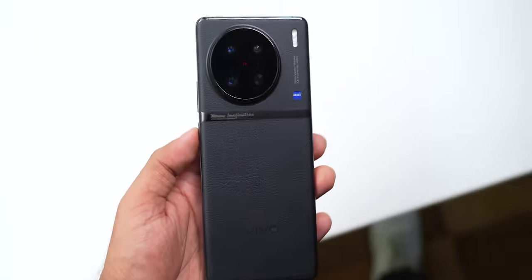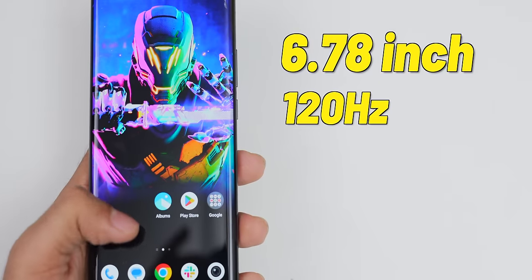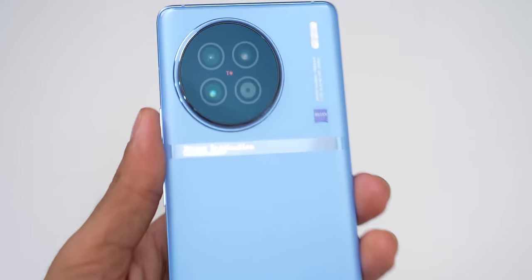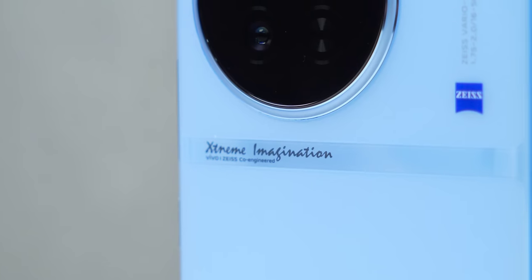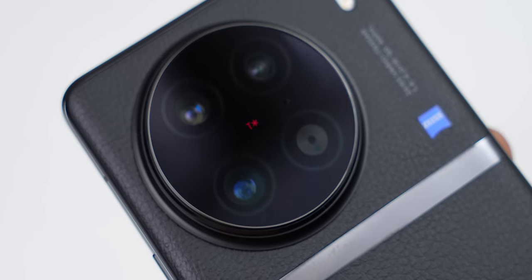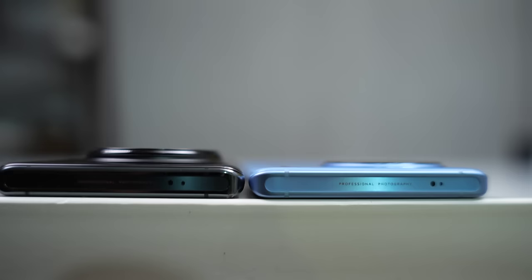Vivo phones are known for camera, camera, and camera. But before we get to that, this is by far the most well-built phone. You get a leather-type finish on the back, a silver strip, and extreme imagination branding. You also get a 6.78-inch 120Hz Full HD curved display which sits nicely in your hand. The Vivo X90 comes in this cool breeze blue color with the same Zeiss logo. Both phones have Schott Xensation Alpha protection on the front. The X90 Pro camera module has a big circle on the back, and it has the largest 1-inch sensor.